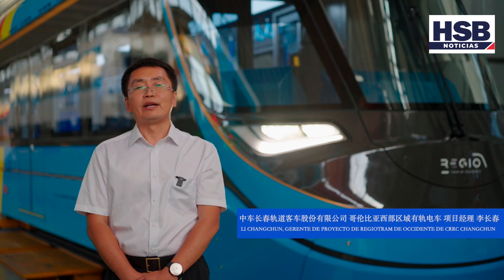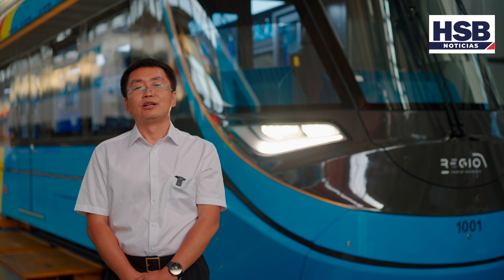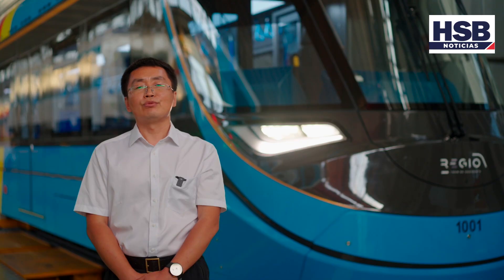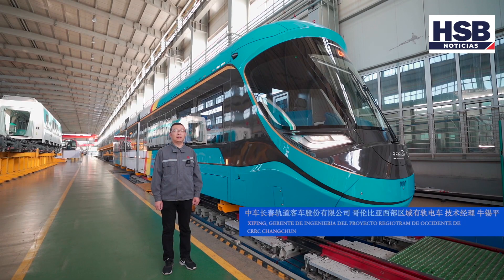Acá tenemos ensamblada la maqueta del proyecto de Regiodram. Ahora invitamos al gerente de ingeniería del proyecto para que nos dé una presentación de la maqueta. Soy Nyu Shi-Ping de CRC Shang-Chun, senior ingeniero, gerente de ingeniería del proyecto Regiodram de Occidente. Ahora les voy a dar a conocer la maqueta recién ensamblada.